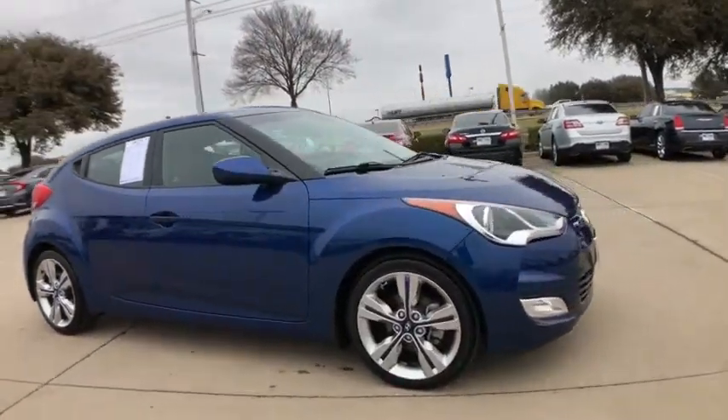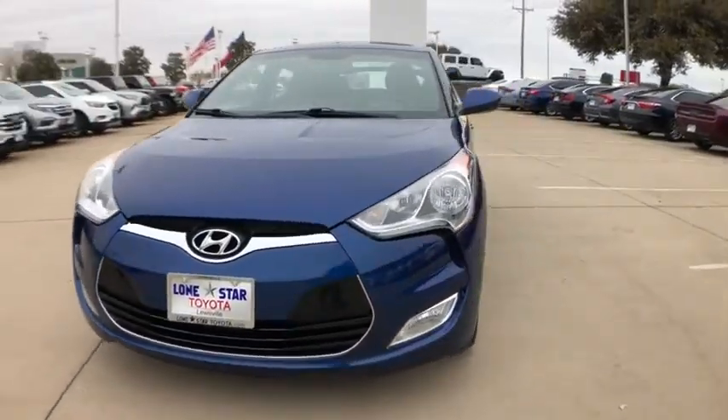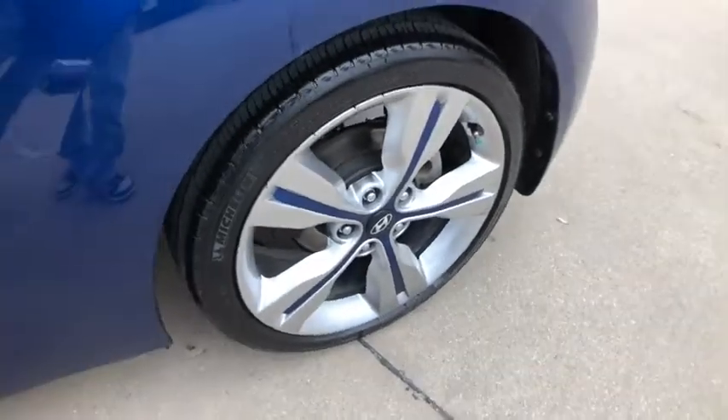This vehicle has less than 45,000 miles. Here are some of this vehicle's great options: navigation system, traction control, dual airbags, leather-wrapped steering wheel, alloy wheels, power steering, four-wheel disc brakes, center armrest.